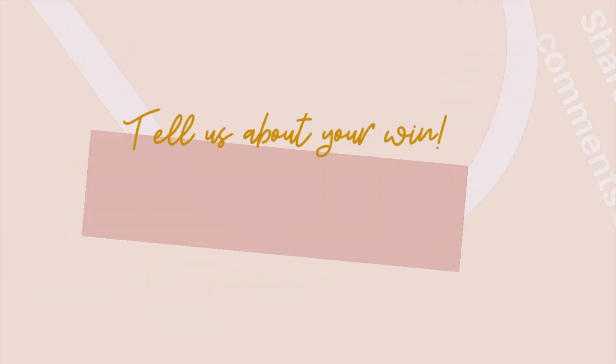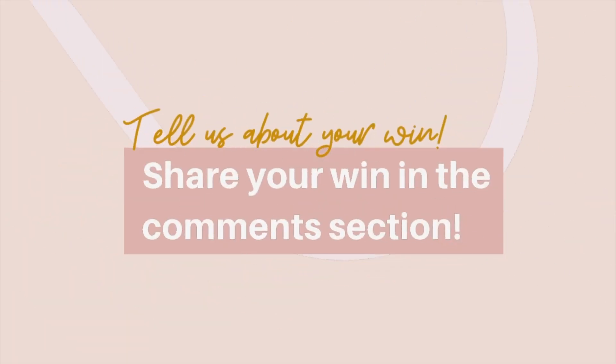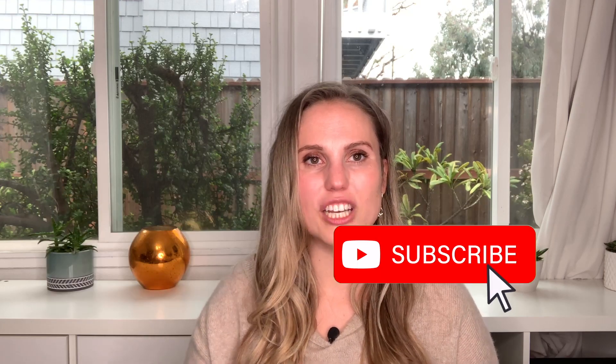If you do end up trying one of these and you get a win, let us know in the comments so we can celebrate you. Give this video a like, subscribe to the channel, and hit the notification bell so you never miss a video. So let's jump right in.